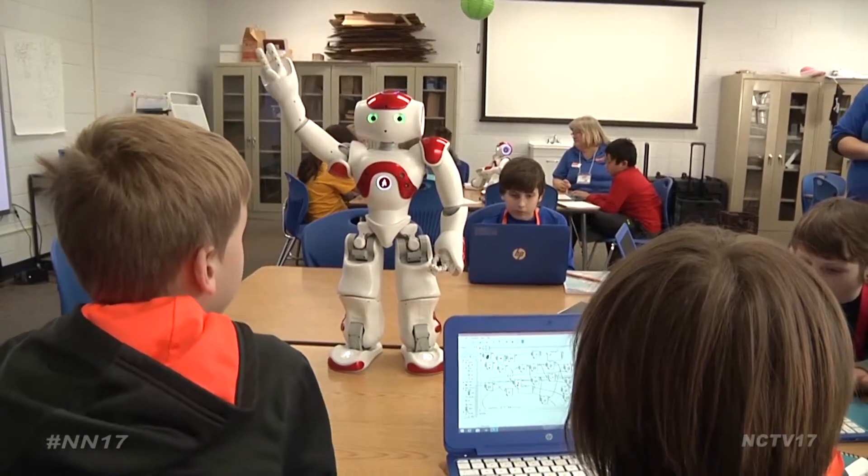Reporting for Naperville News 17, I'm Evan Summers. In the next module, students will learn how to program the robots to do their favorite dances.